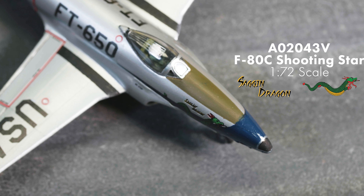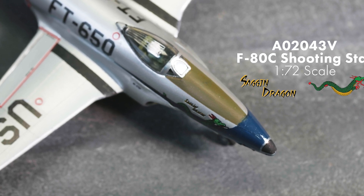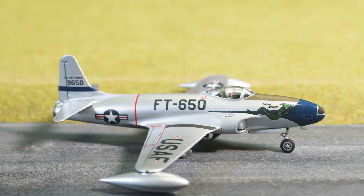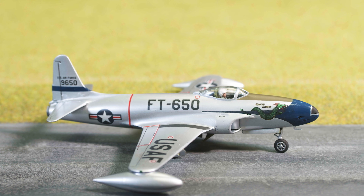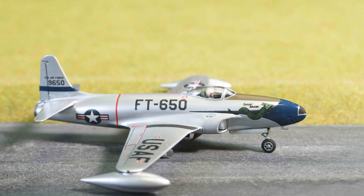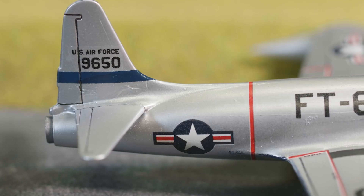Produced just too late to see combat during World War II, it's interesting to note that two pre-production Shooting Stars were sent to England during World War II for familiarisation purposes, with a further two sent to Italy with the first fighter group at La Zinnia. It is reported that two operational sorties were flown by the jet during World War II, however these were non-combat missions and of a highly classified nature.